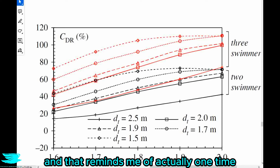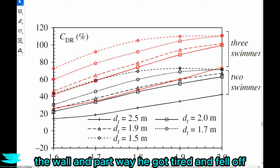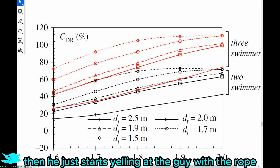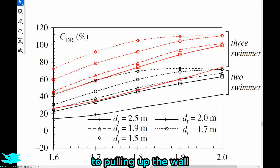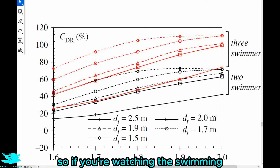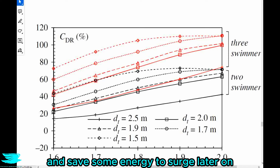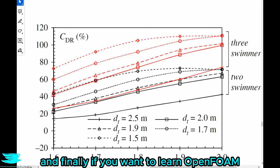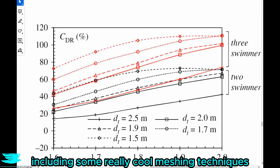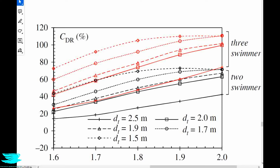And with that, we come to the end of this video. So if you're watching swimming or if you're a swimmer, now you know that if you stay on the upstream swimmer's waves, you can greatly reduce your wave drag and save some energy to surge later on. If you want to learn OpenFOAM, including cool meshing techniques like overset meshes and sliding meshes, take our course linked below.